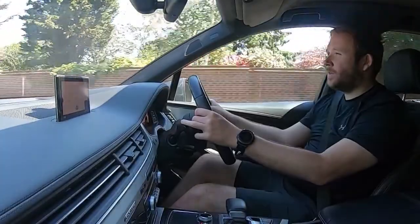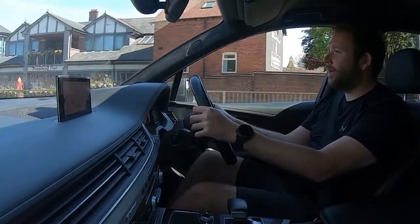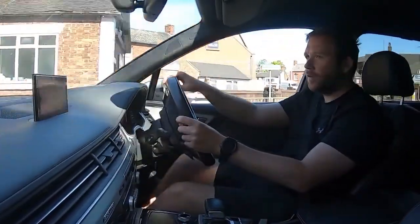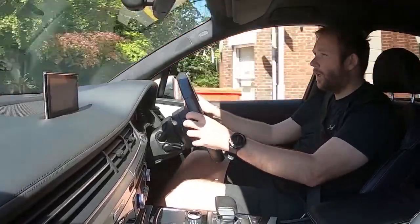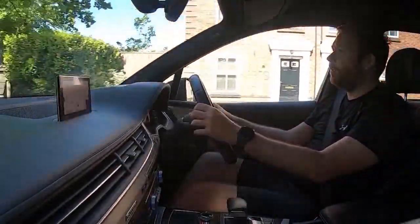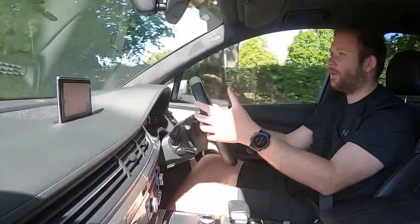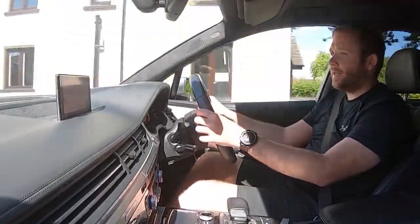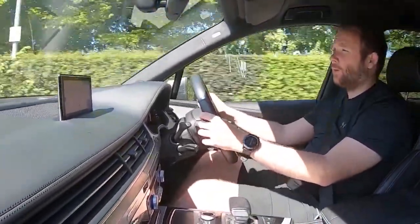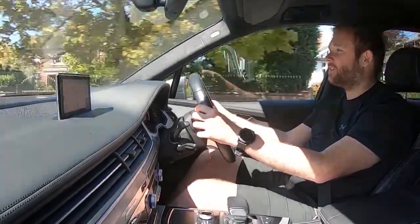Buying a car online can be a little daunting, but it's something we've been doing for over four years and demand keeps growing. We have great Google reviews stretching back to when we first opened — over 200 across Google and Autotrader alone. In 2019 we made the finals of an Autotrader digital initiative award for our use of delivery, video, and online marketing, placing us in Autotrader's top 100 dealers out of over 13,000 advertisers.